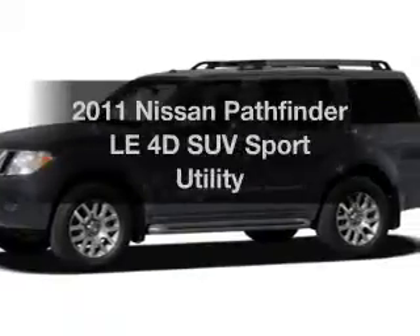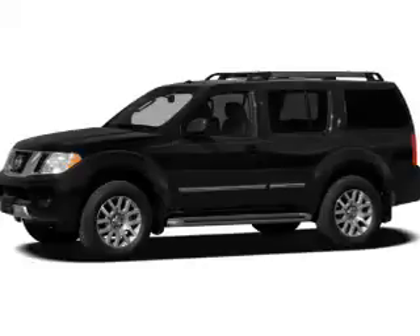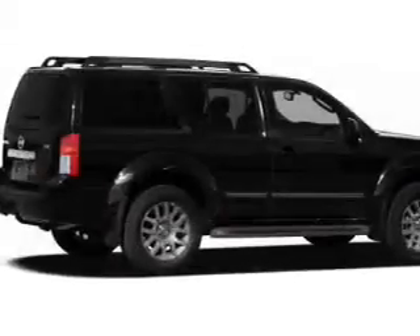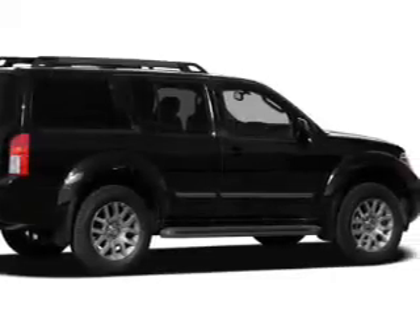Check out this 2011 Nissan Pathfinder. Travel the roads in style and comfort in this great vehicle, with a reliable engine that responds smoothly to its 5-speed automatic transmission. Call today to schedule a test drive.